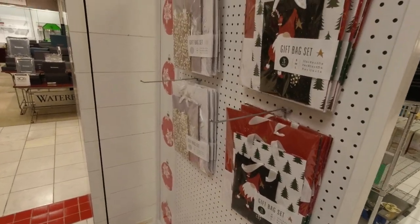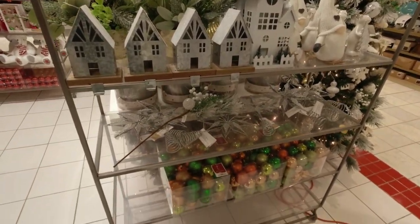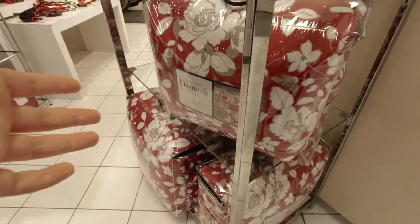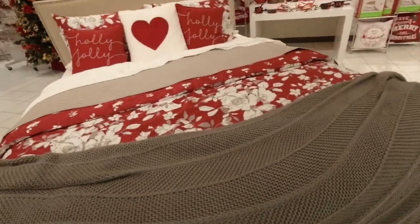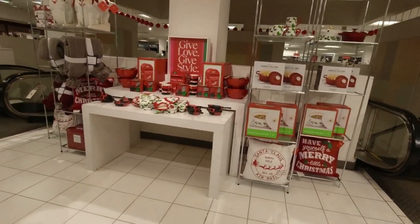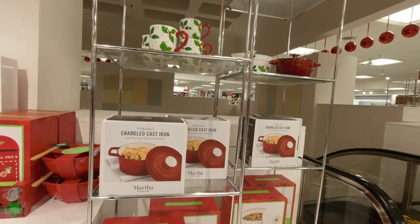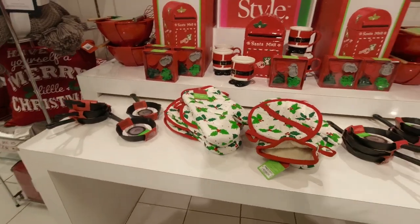And gift bags over here. On this side you have a whole Christmas bed set — I kind of want to get one if I'm being honest. If they make one for a queen size bed I might actually get one. Got the Martha Stewart collection over here, the mistletoe mugs, little pillows, and cooking sets.